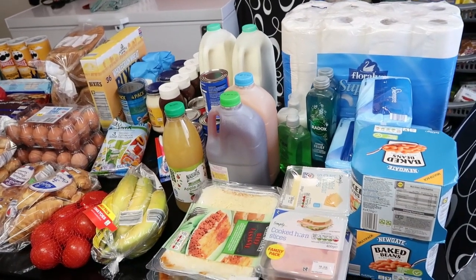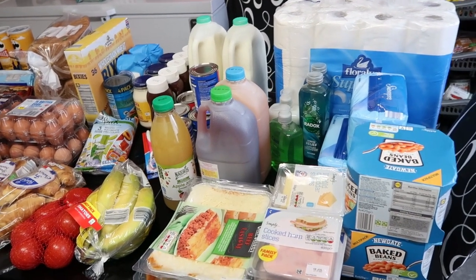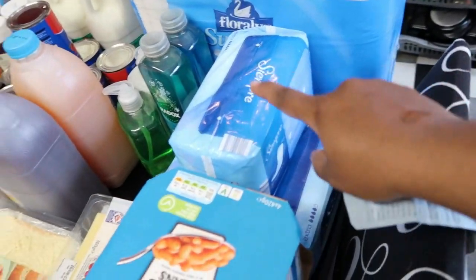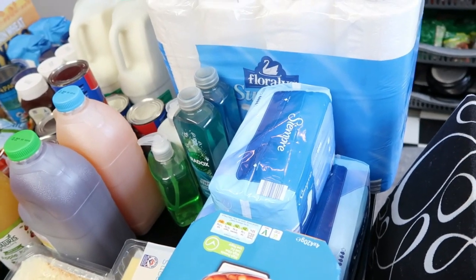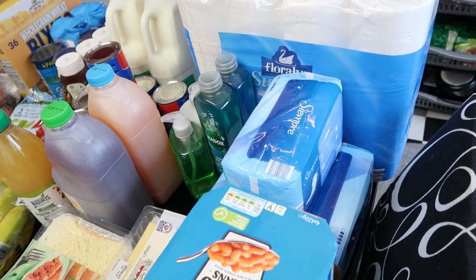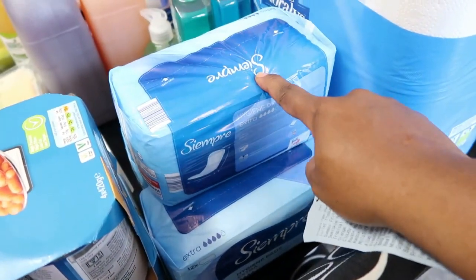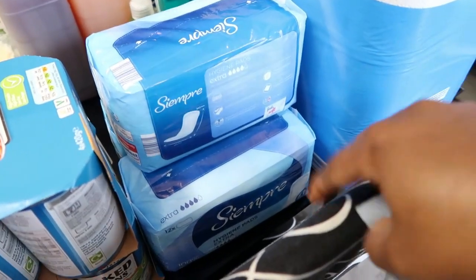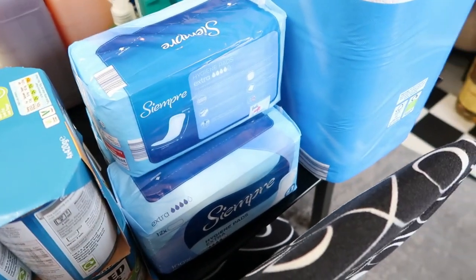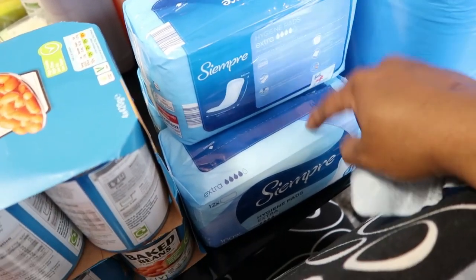We're going to start with these — I don't know if Lidl calls it something else, but they call them incontinence pads. I just call them pads. They're just cheap pads — we're going to throw them away anyway, so I don't like spending much money on fancy pads. I bought three of them. It's the Lidl pad, similar to the one in Aldi as well. This used to be 85p but it's now 99p.